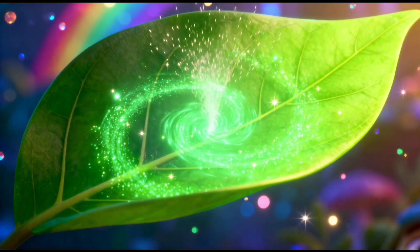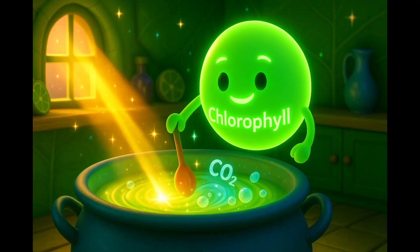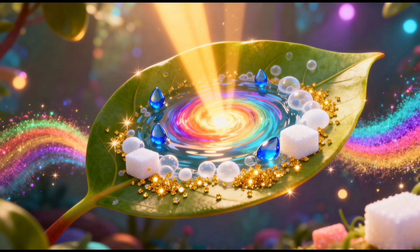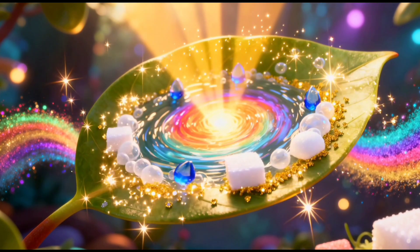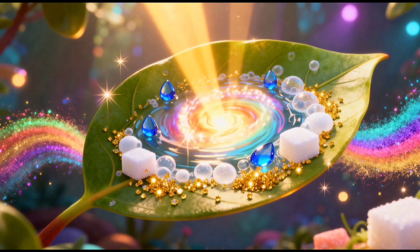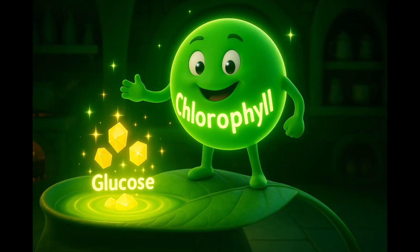Now the leaf works like a mini kitchen. It has a green color pigment called chlorophyll that traps the sunlight. Inside the leaf, sunlight, water, and carbon dioxide mix together — just like making a magical smoothie. Now the leaf makes food for the whole plant. The plant's food is called glucose.